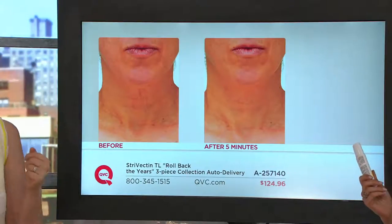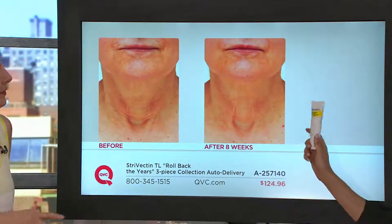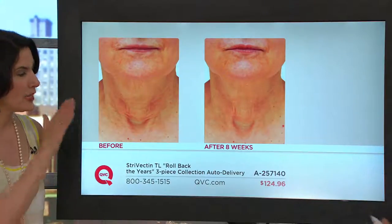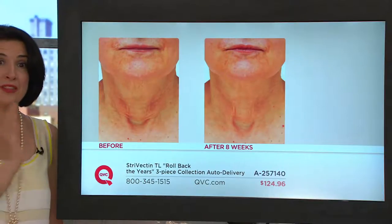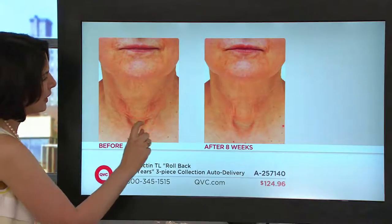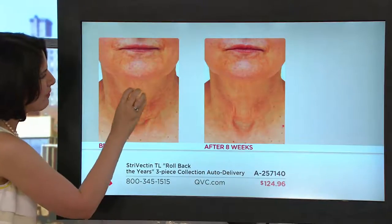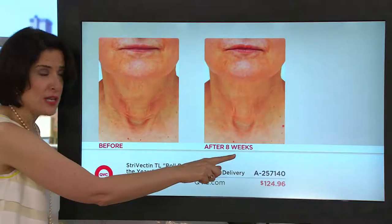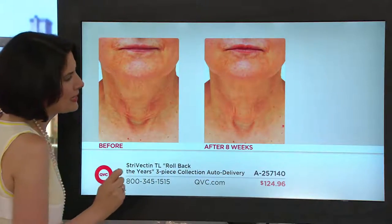That's awesome — instant happiness. Now look what happens after eight weeks. She's gotten a neck transformation. This one is really amazing because she's our most mature candidate — well into her 70s — and we were really happy for her to get these results by simply rolling twice a day. These two grooves are the deep expression lines, fine lines and wrinkles here, lost firmness here. She used it twice a day, it took seconds, and she significantly took back time on her neck and décolletage.